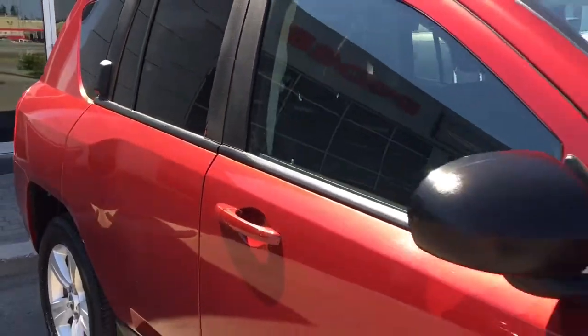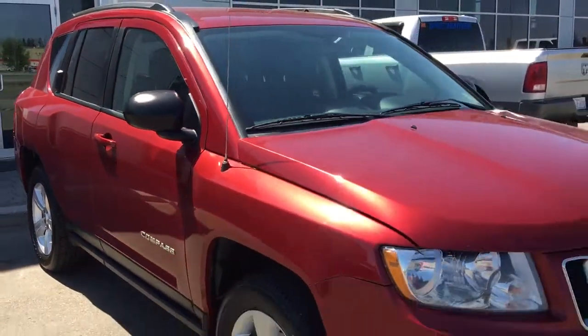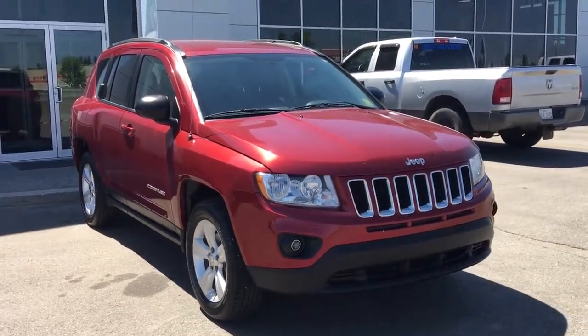So if you'd like to take this vehicle for a test drive, we're located at 200 Matthews Avenue. Hopefully we'll see you soon. Take care.